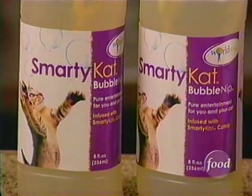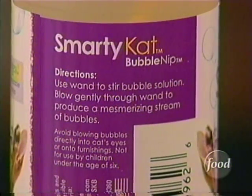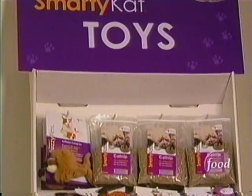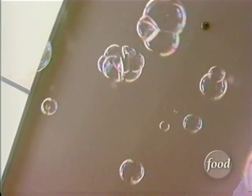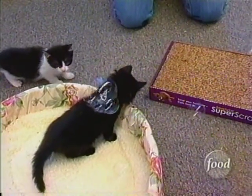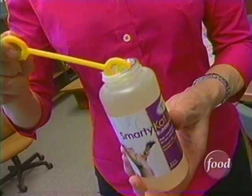But how in the world did WorldWise decide to break it down into bubble form? We're always looking for interesting ways to create a healthy, happy, and fun relationship between cat owners and cats. In this particular case, a customer actually recommended it to us. We don't want to burst your bubble, but this bubbling isn't for everyone.